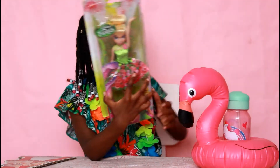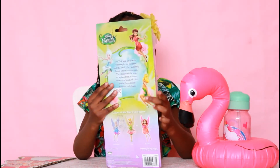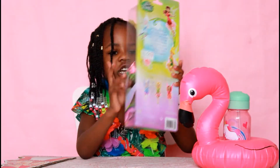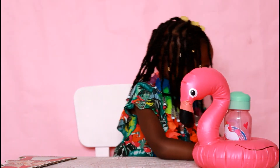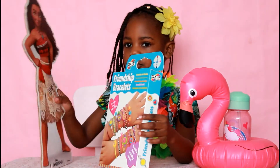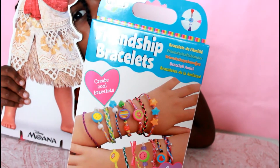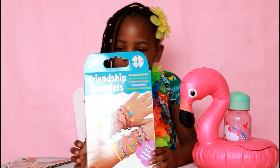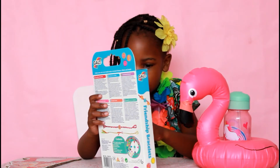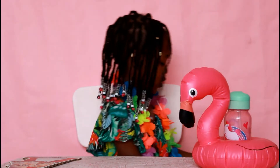I got a Tinkerbell. She's very pretty and she can fly too, she has wings, and she has a pretty dress. Friendship bracelets — ooh that's very nice. And you can decorate it like flowers, princesses, and hearts, because I like princesses and flowers and hearts.